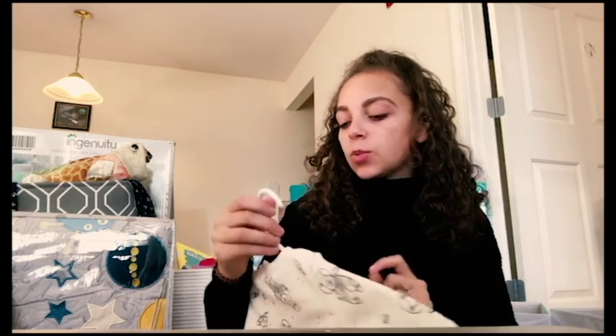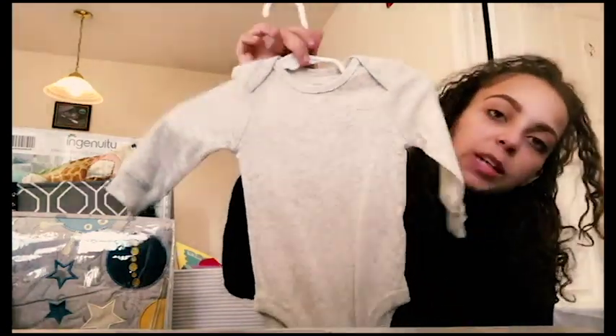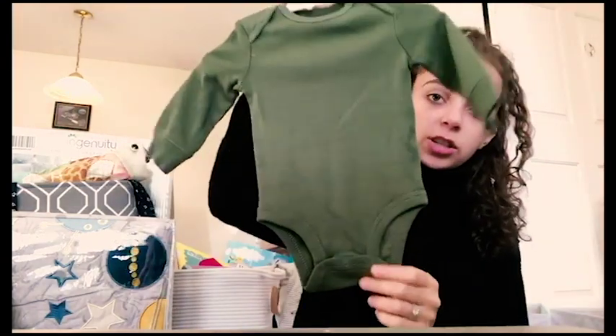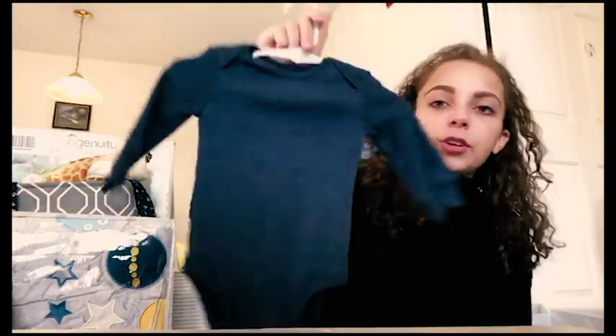We have one from Old Navy with little space bears - one of John's favorites. There's an oatmeal heathered onesie from Carter's, one from Old Navy that says 'Best Day Ever,' and one from Old Navy that says 'Cheers' with little milk bottles on it. There are also three from that Carter's set - a green one, a light blue one, and a navy heathered blue one.